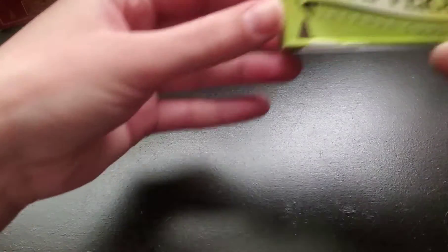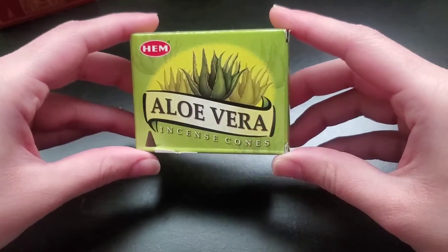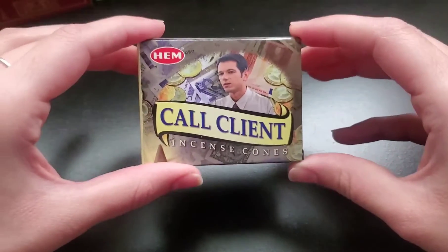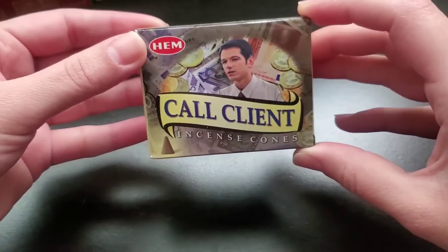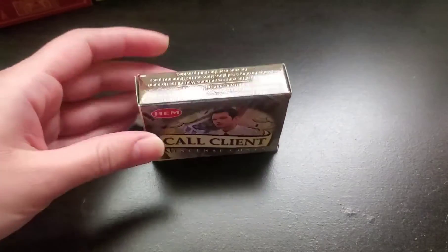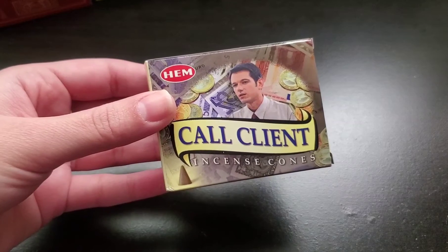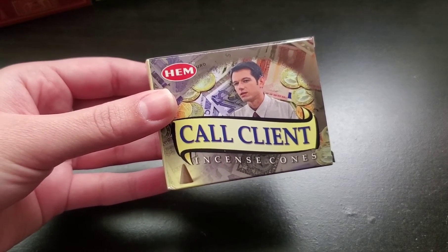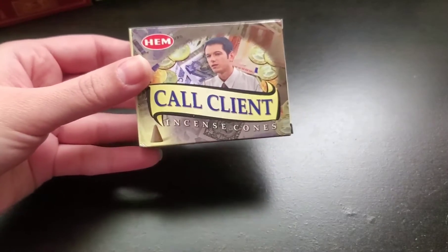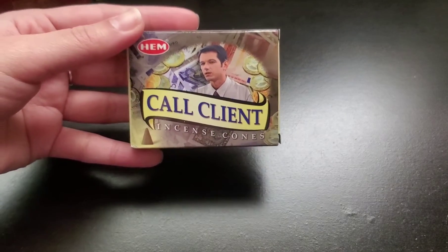Another one that I had never seen — aloe vera. I'm assuming this might be maybe a fresh scent, but I'm excited to try it out. The next one I got was a call client one, and I just wanted to try this one out. I feel it's always good to try to manifest or stuff like that. I also bought a 15-pack hexagon ones — I believe it's called money, just money-scented ones. And those smell very good; I will do a review on those as well. So far what I could smell on this one in the car, it smelled kind of like a baby powder type of scent, but now I'm smelling something different. So I will definitely have to do a review on this one.